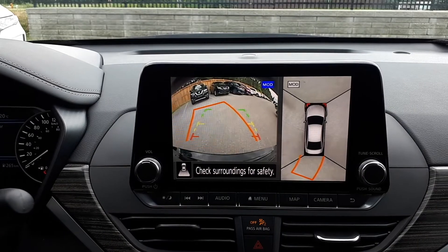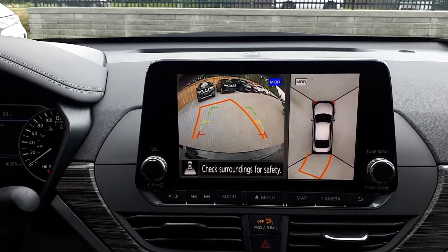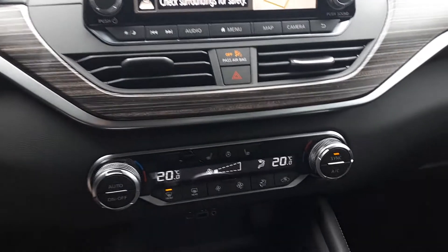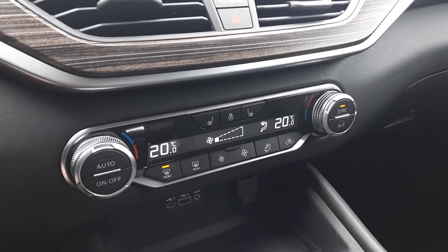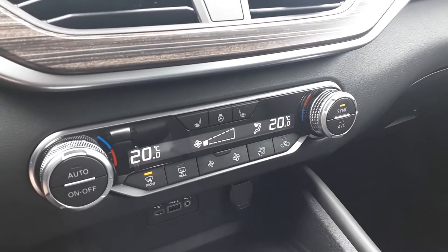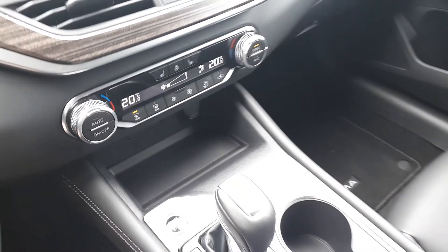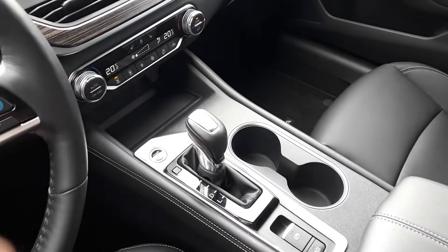To assist with parking, there's a 360-degree view and backup camera. For further convenience, this vehicle also has dual climate controls for the driver and passenger, heated seats and steering wheel, there's also a push-to-start engine, and many more fantastic features here at Pickering Honda.